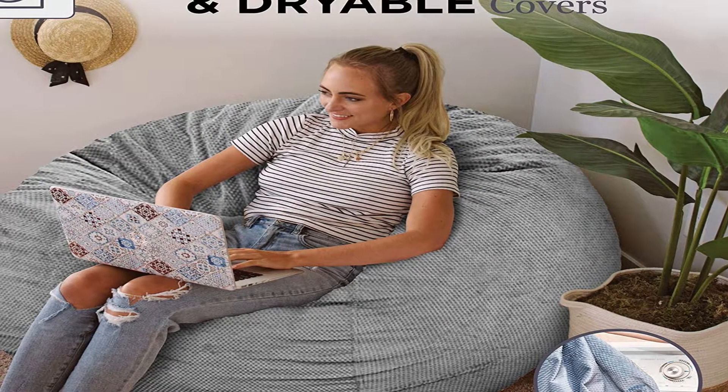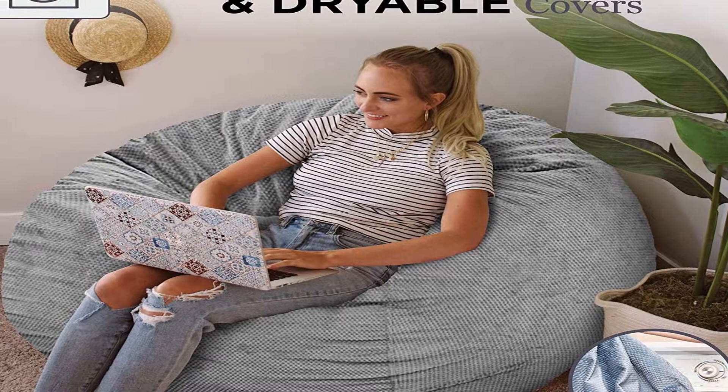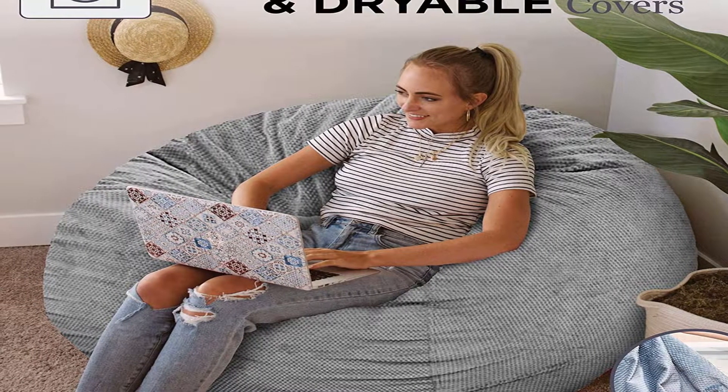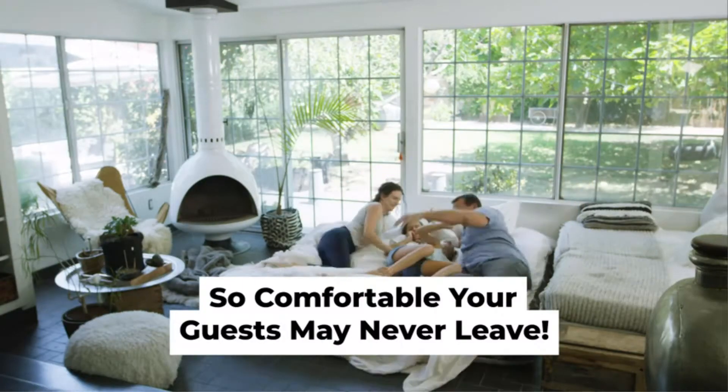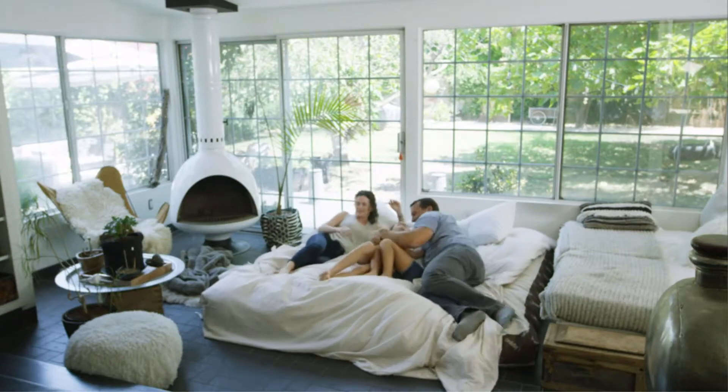Comfortable foam filling — filled with foam that is extremely long lasting yet soft and supportive. Great for any room. The big beanbag chair is ideal for game rooms, family rooms, kids rooms, living rooms, guest rooms, offices, entertainment rooms, man caves, basements, and more.